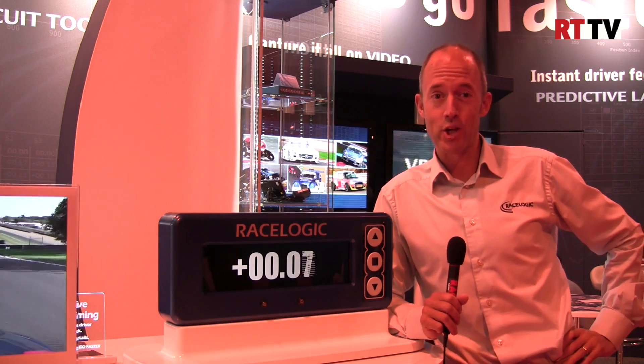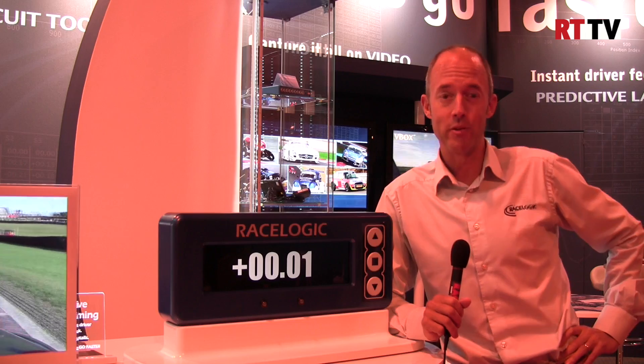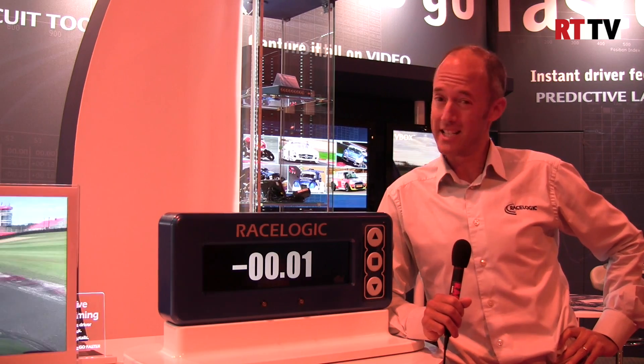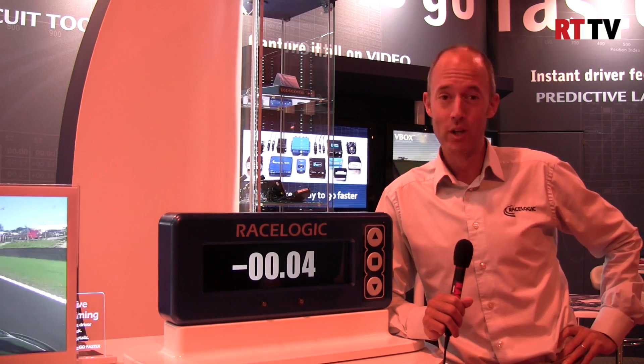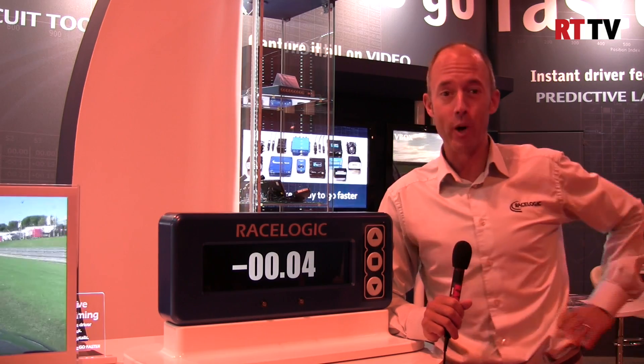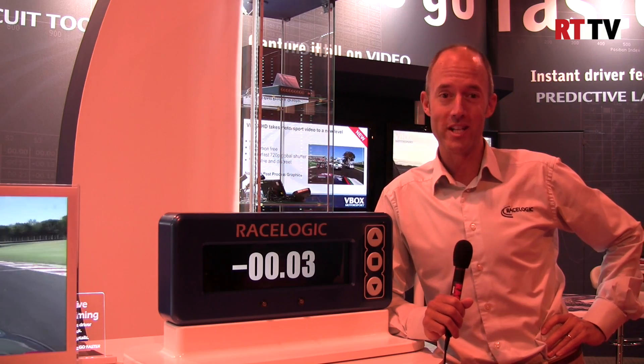It's been a fantastic show so far and the Autosport Show is always a great place to come to each year. We had our best sales day ever yesterday on the stand — almost sold out of products. We're very excited to see the reactions from our customers and we look forward to the season ahead.